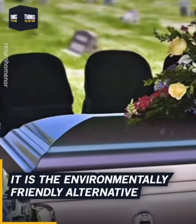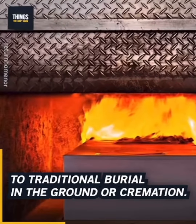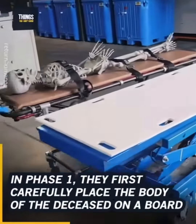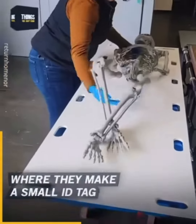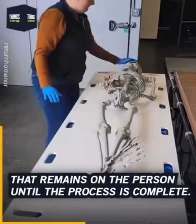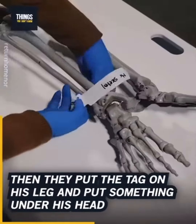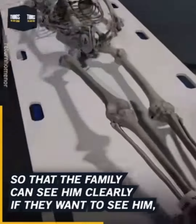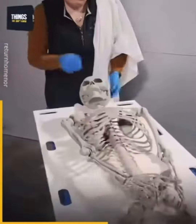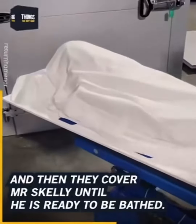It is the environmentally friendly alternative to traditional burial in the ground or cremation. In phase one, they first carefully place the body of the deceased on a board where they make a small ID tag that remains on the person until the process is complete. They put the tag on his leg and put something under his head so that the family can see him clearly if they want. Then they cover Mr. Skelly until he is ready to be bathed.